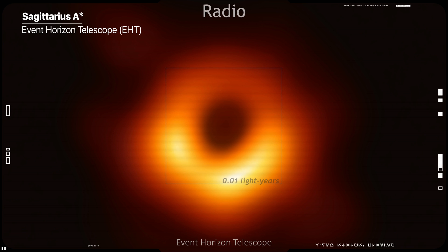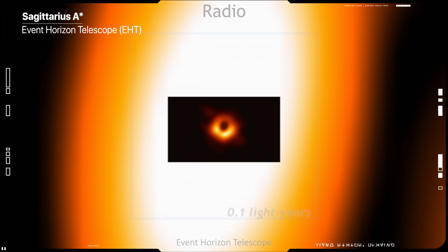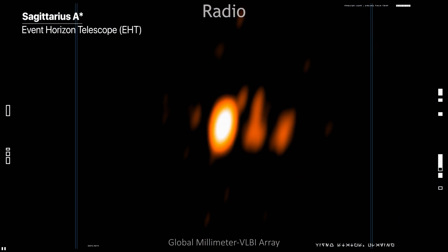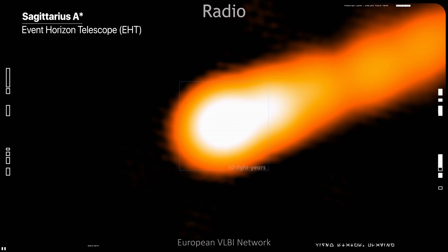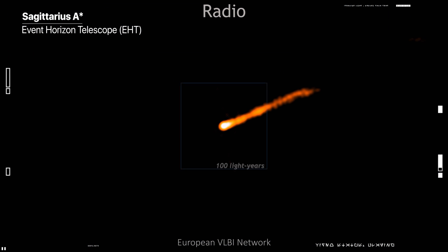To capture it, the team created the powerful Event Horizon Telescope, or EHT, which linked together 8 existing radio observatories across the planet to form a single Earth-sized virtual telescope. The EHT observed Sagittarius A* on multiple nights, collecting data for many hours in a row.